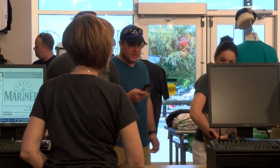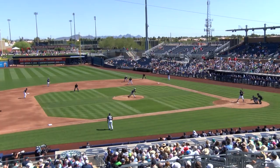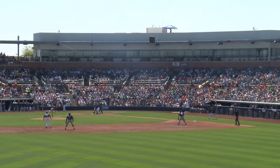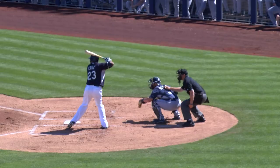The upper level of the team store building has a concession stand, bar, restrooms, and sweeping views of the Sports Complex and Peoria landscape. The open terrace is the perfect spot for small group functions and game time fun.